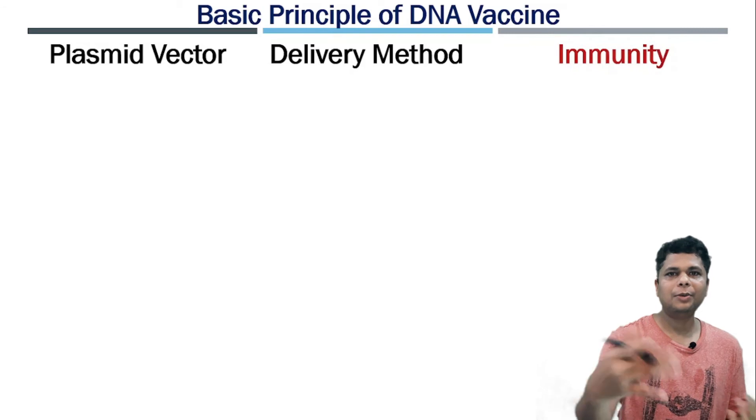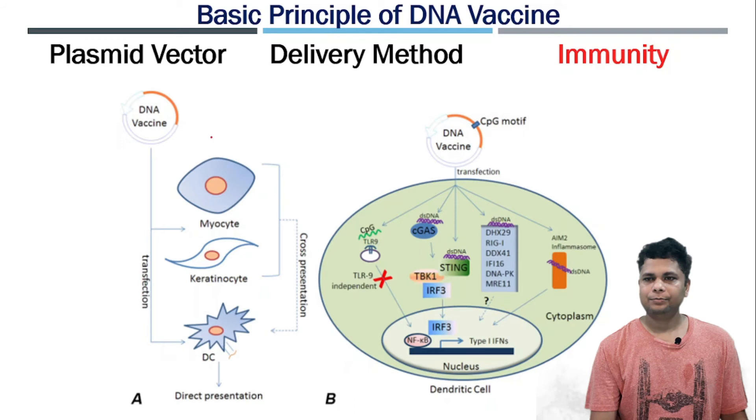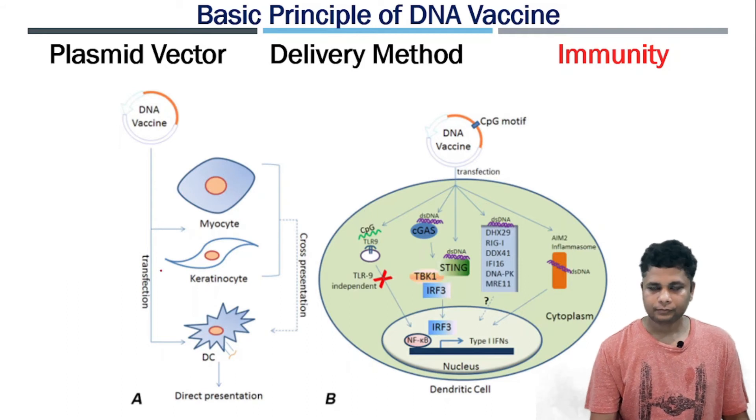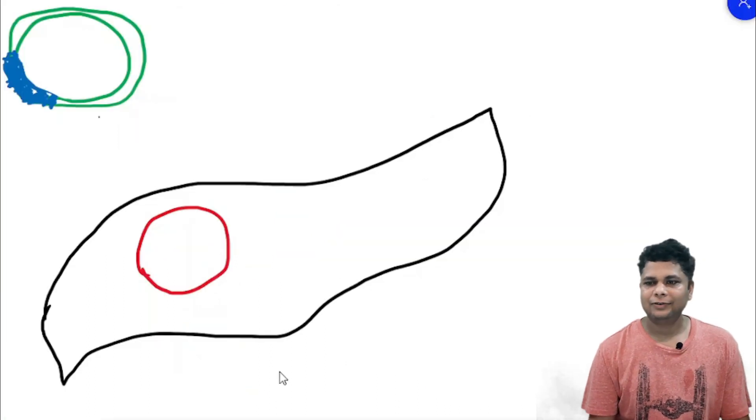After injection, the DNA vaccine can be delivered to myocytes in muscle, keratinocytes in skin, and also dendritic cells in blood. Because in this vaccine they have used skin delivery, we'll discuss what happens in the skin cells after delivery of the DNA vaccine.